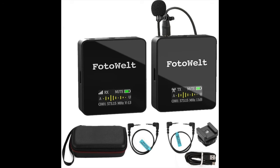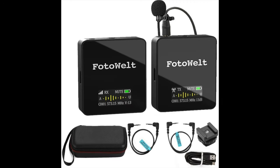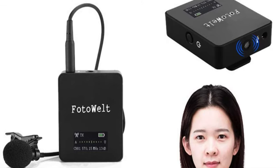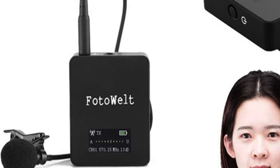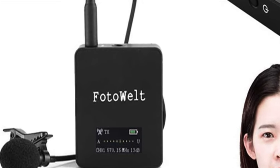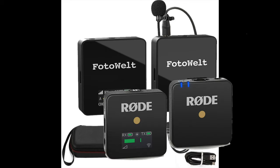First thing I want to touch on are the deceptive advertising practices of these knockoff companies on Amazon. You'll notice in this picture that the PhotoWelt microphones are represented as smaller squares, when in reality they are bigger rectangles — they are bigger than the Rode Gos. The point is that the first picture you see of the PhotoWelts makes them look small and compact like the Rode Gos, and I just think that's deceptive. It goes to show that they're dishonest in what they're trying to portray of the product.